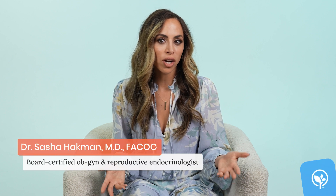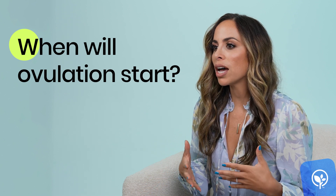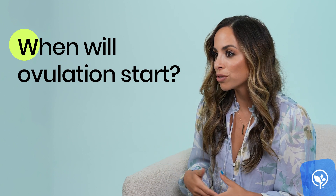You can essentially start trying to get pregnant immediately after you've stopped your birth control. A lot of women are going to start ovulating pretty shortly after, but the length of time it takes for the contraceptive to leave your system depends on the person and it depends on the form of contraception. One thing that's always recommended before you start trying to conceive is to visit with an OBGYN or a fertility specialist for a preconception counseling visit, as well as starting prenatal vitamins.